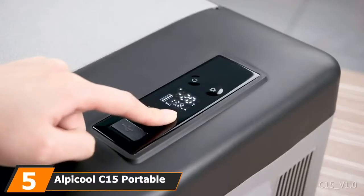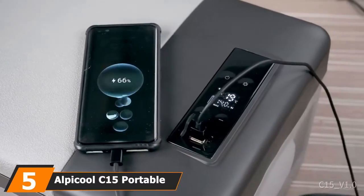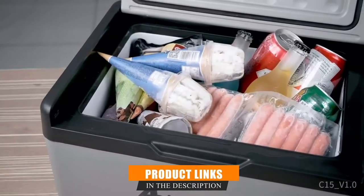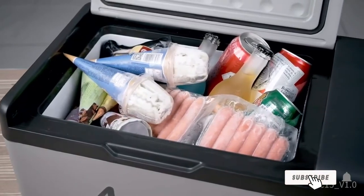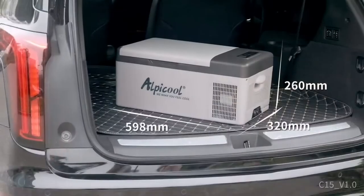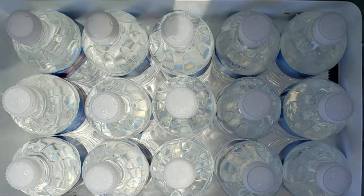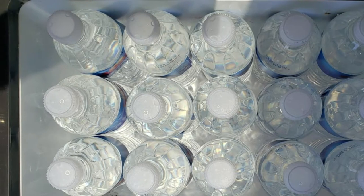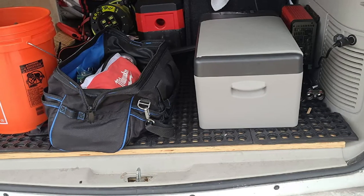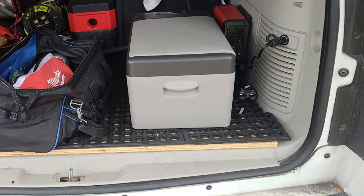The number five position is held by the Alpacool C15 Portable Refrigerator. This portable 2-in-1 solar fridge can also be used as a freezer and made our list because of its convenience and versatility. The Alpacool C15 is a great choice for those looking for a compact, off-the-grid, and versatile fridge-freezer. It weighs only 19 pounds, can store up to 20 cans of liquid with 0.5 cubic ft of storage capacity, and the greatest feature is that it can operate at a 45-degree angle.